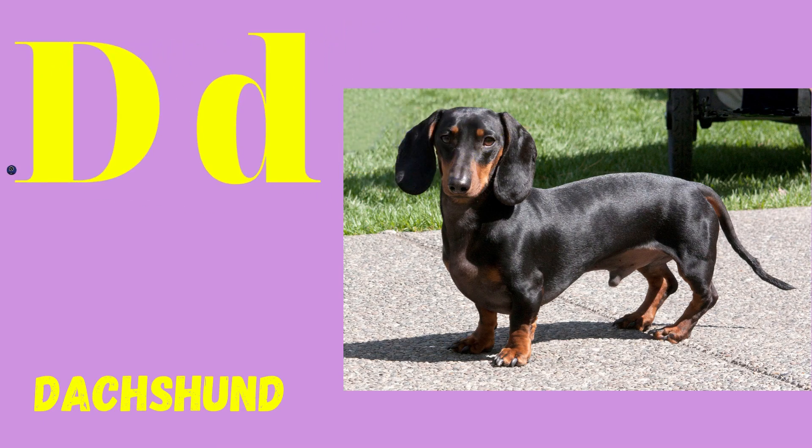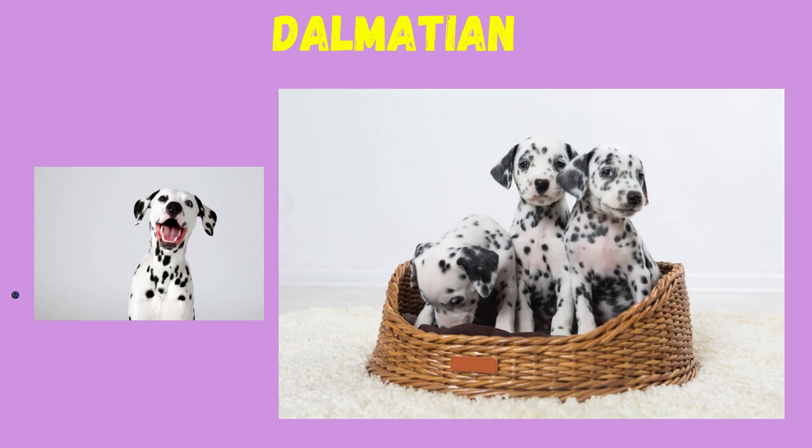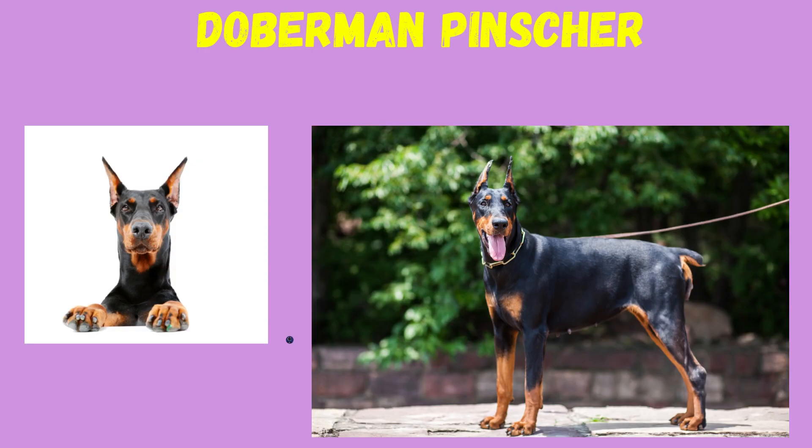D: Dachshund, Dalmatian, Doberman Pinscher.